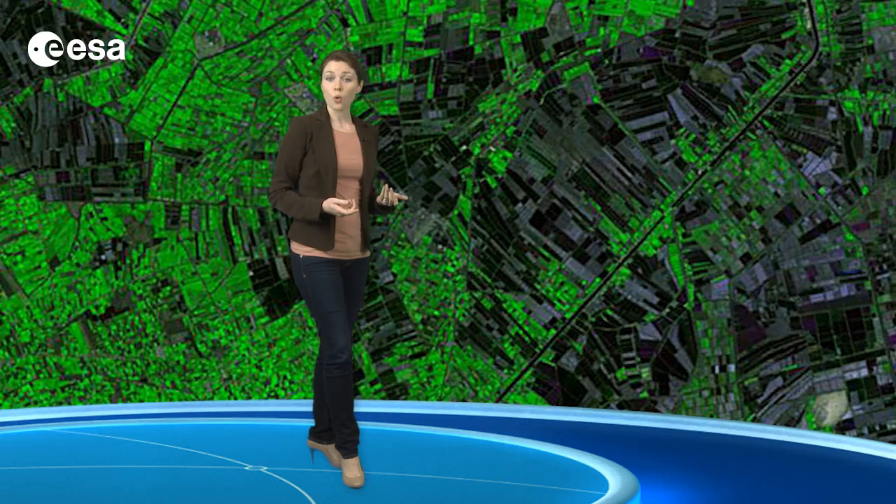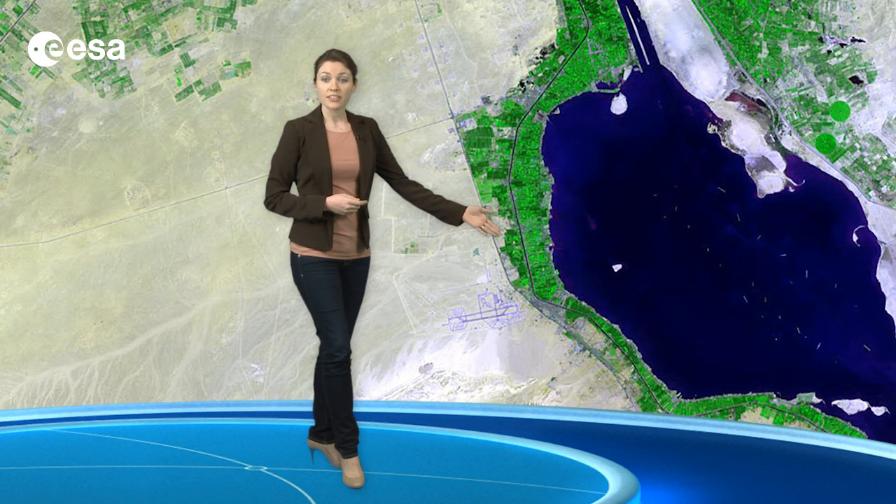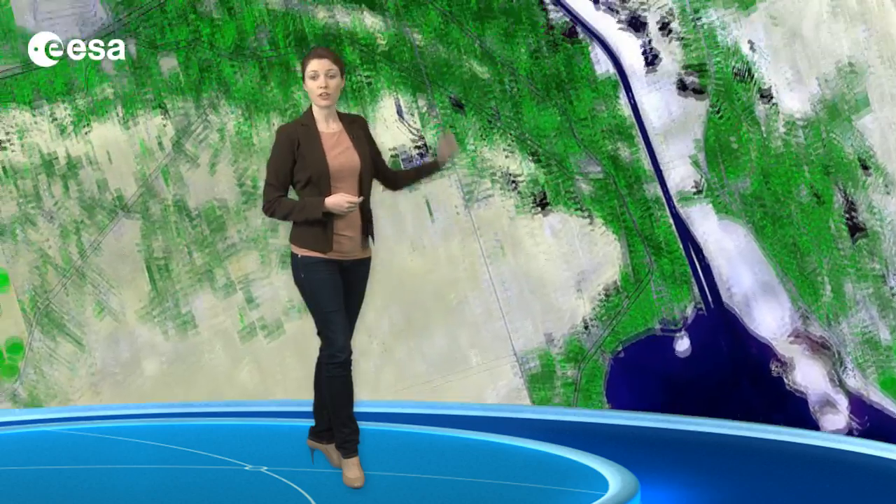These areas could be covered by water, such as rice paddies, or the vegetation could be covered for protection. Other geographical features include the Great Bitter Lake in the lower right corner. The Suez Canal connects this saltwater lake to the Mediterranean Sea farther up to the north.